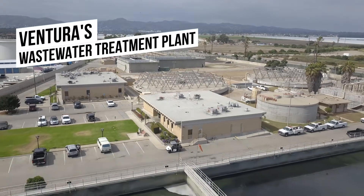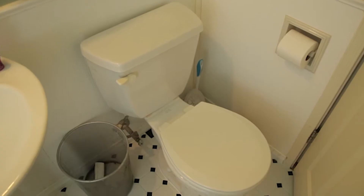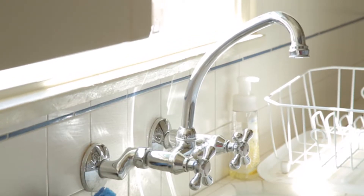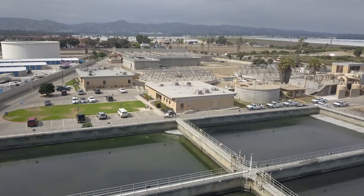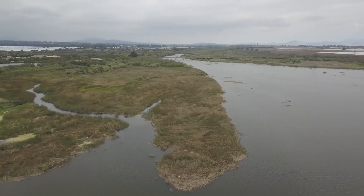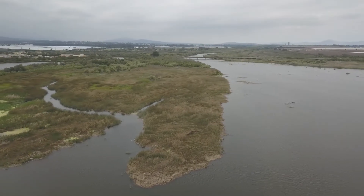Welcome to the Ventura Water Reclamation Facility. My name is Vince and I will be your virtual tour guide on today's tour of our plant. Every time you flush the toilet, wash your hands, take a shower, or do your laundry, that water all comes to this facility to be cleaned before we discharge into the Santa Clara River Estuary. We treat roughly seven to eight million gallons a day of wastewater.